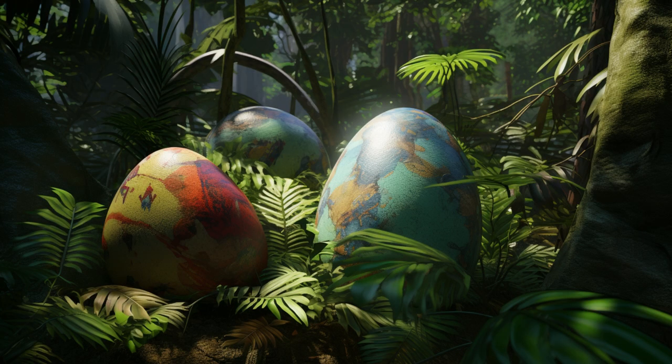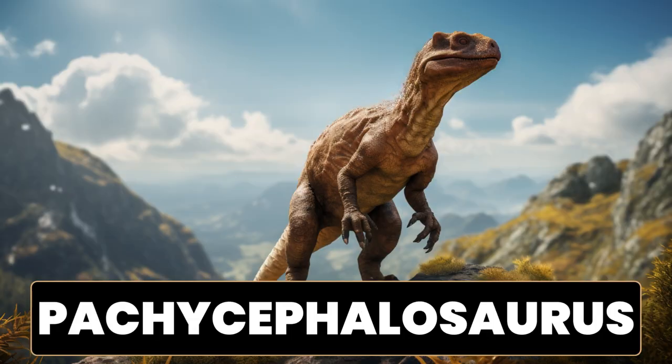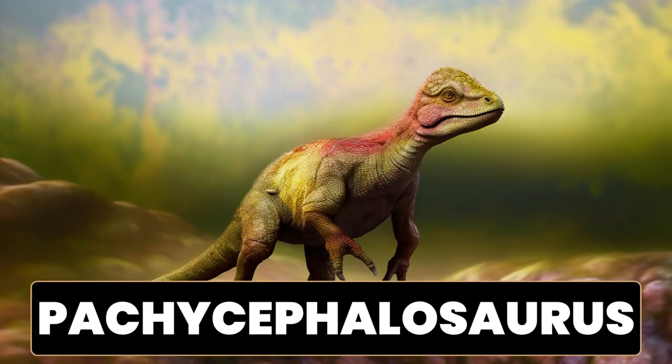Let's try this one. Which dinosaur had a bony dome on its head and walked on two legs? It's the Pachycephalosaurus. A fun fact about Pachycephalosaurus is that they are often referred to as boneheaded dinosaurs. These herbivorous dinosaurs lived during the late Cretaceous period, approximately 70 to 65 million years ago. Pachycephalosaurus are known for their distinctive thick skulls, which were heavily reinforced with bone. The name Pachycephalosaurus actually means thick-headed lizard. The skulls of Pachycephalosaurus were dome-shaped and could reach impressive thicknesses of up to 25 centimeters, 10 inches.